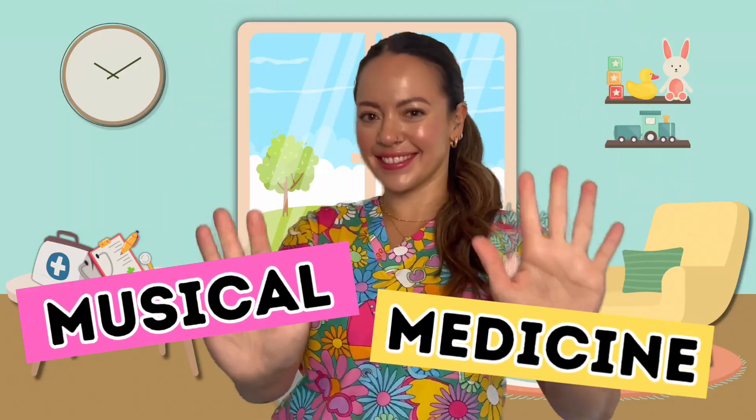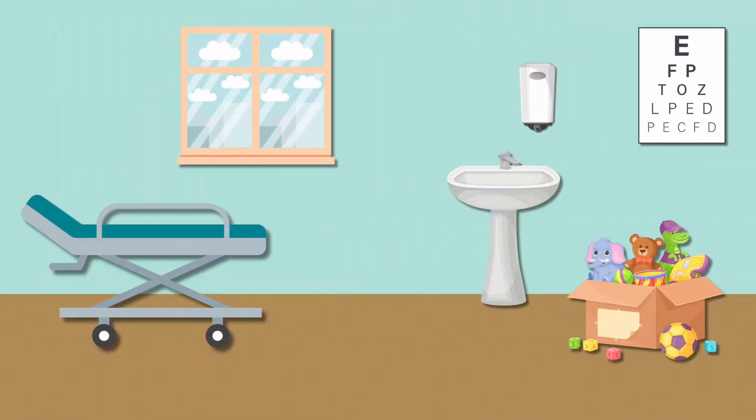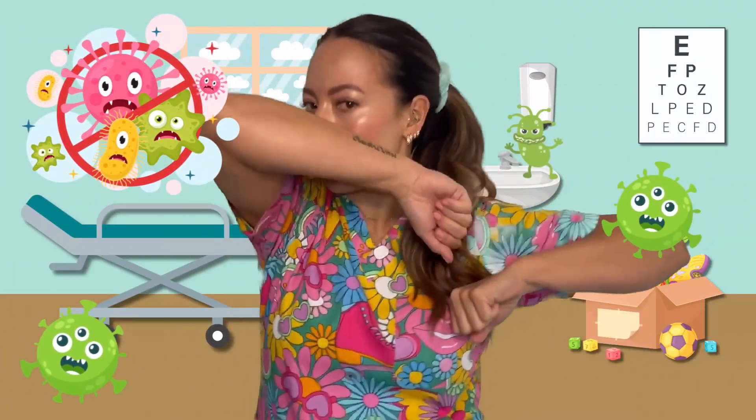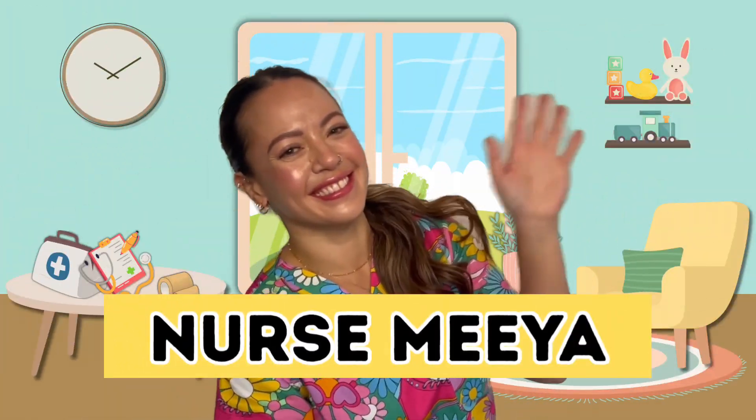Musical medicine, come sing and learn with me. Healthy hearts and happy smiles, growing up to be healthy. Musical medicine, let's be healthy and strong, learning how our body works with Nurse Mia. Sing along!